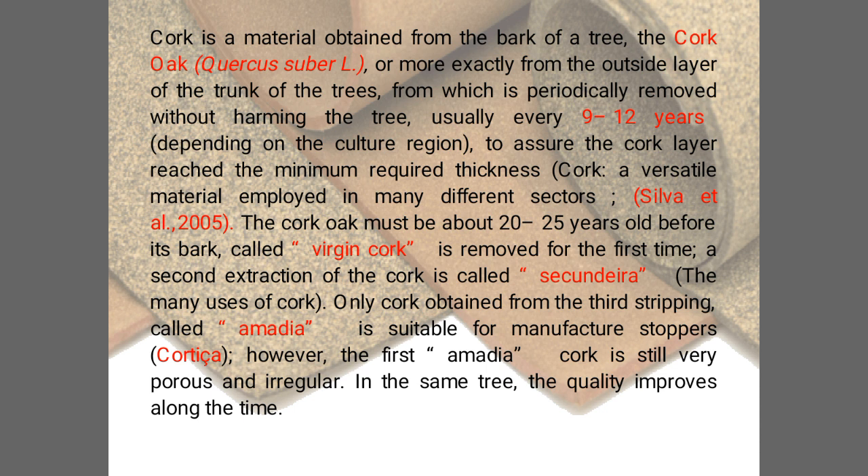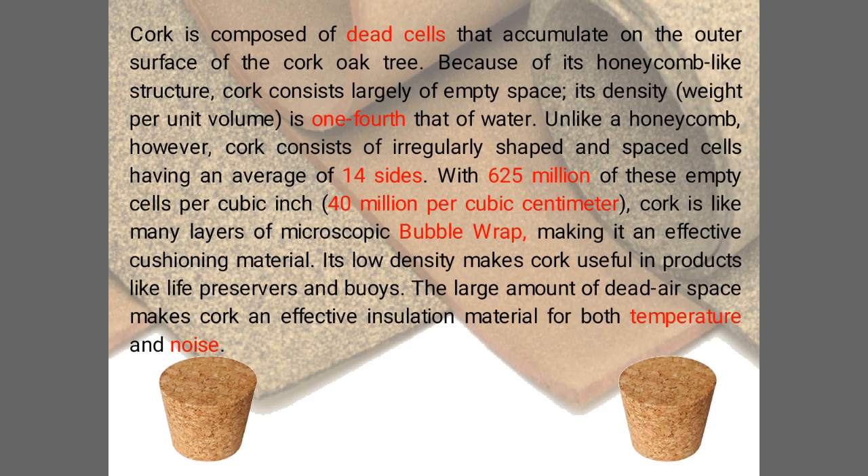The second extraction is called secundria and the third is called amadia. Cork is composed of dead cells that accumulate on the outer surface of the cork oak tree. Because of its honeycomb-like structure, it consists largely of empty space, and its density is one-fourth that of water.